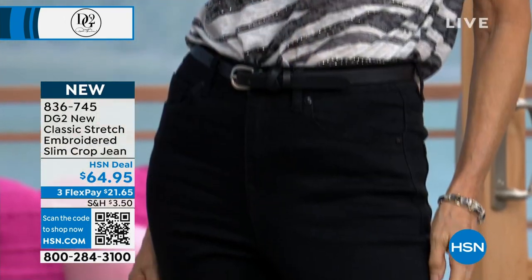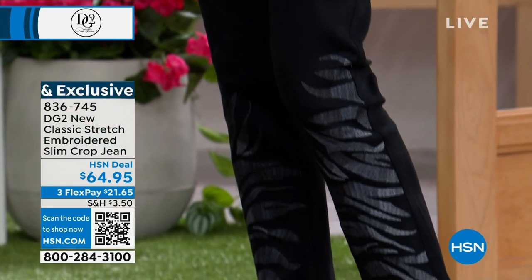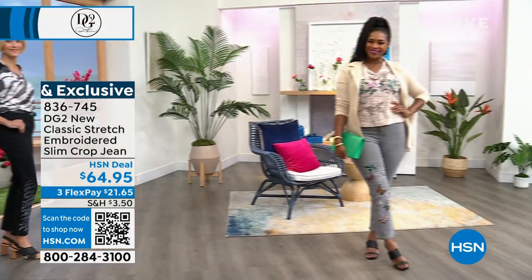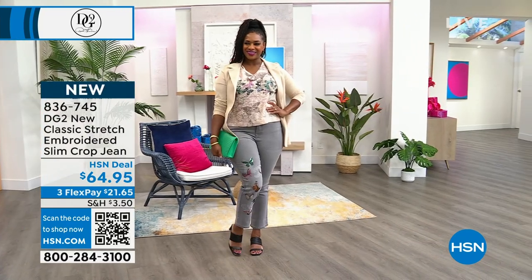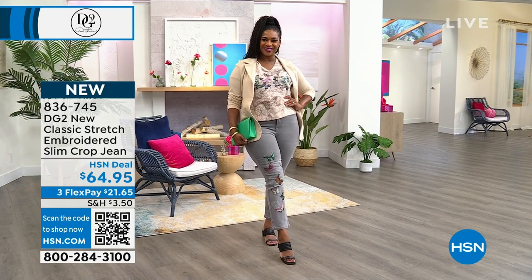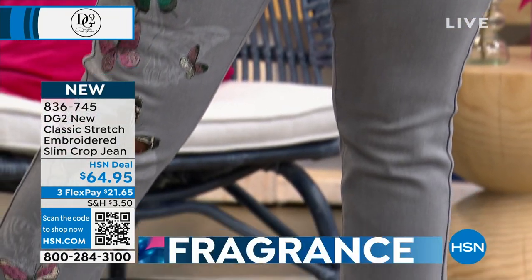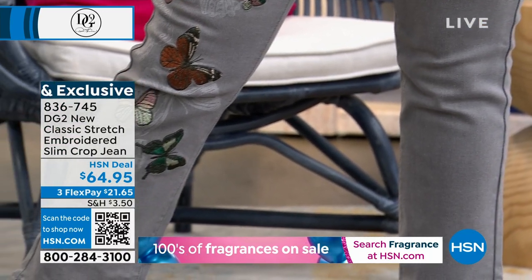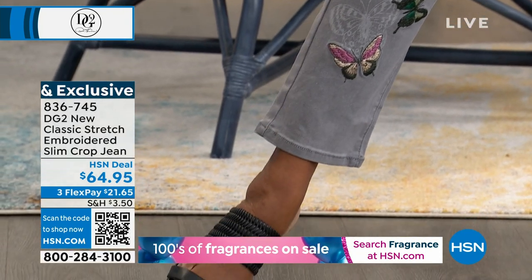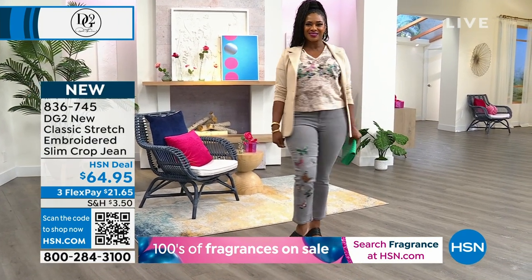Today we're teasing you with the jean that was meant to go back to the Today's Special. It is the new classic stretch — incredibly resilient, soft, fits like a dream. Look at the embroidered detail: that is the gray butterfly. If you want the gray butterfly, there are only 550 left, and the sizing is starting to break.